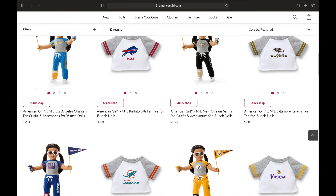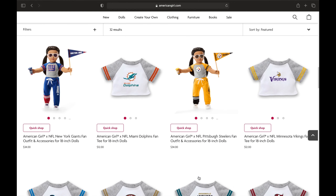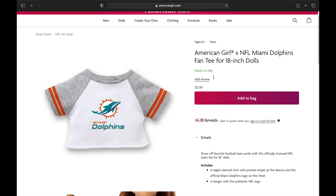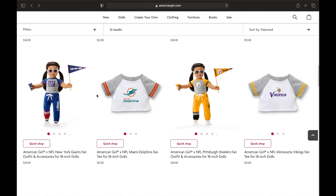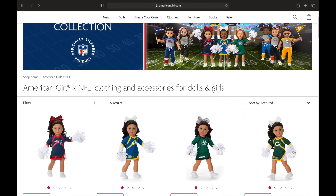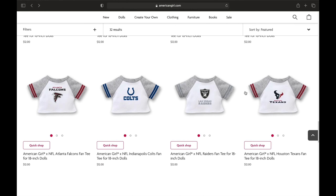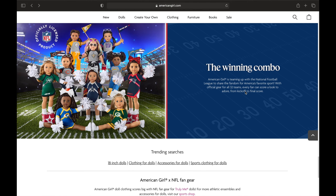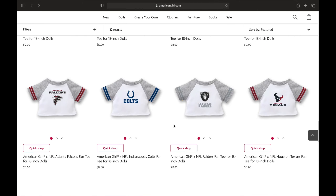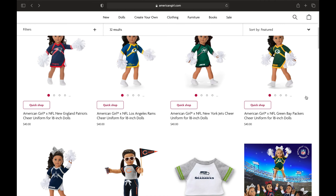Something you may not know about me is I am a huge Dolphins fan — like ginormous. So the fact that they have Dolphin gear now is so exciting to me. This is definitely something I'll consider buying. I really hope they have a cheerleader outfit in the Dolphins colors. It looks like they only have some teams in the cheerleader outfits, which is really sad.